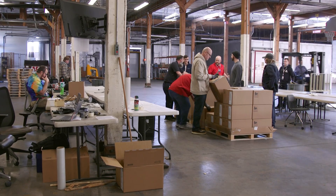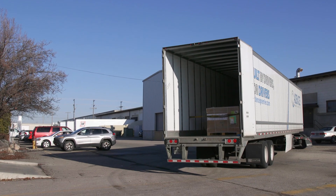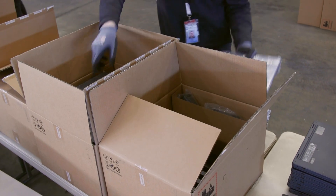What's happening behind me is we're receiving the last shipment of an order of over 15,000 devices. Today we received 26 pallets. Each pallet has 24 boxes on it, and each box has eight devices in it.